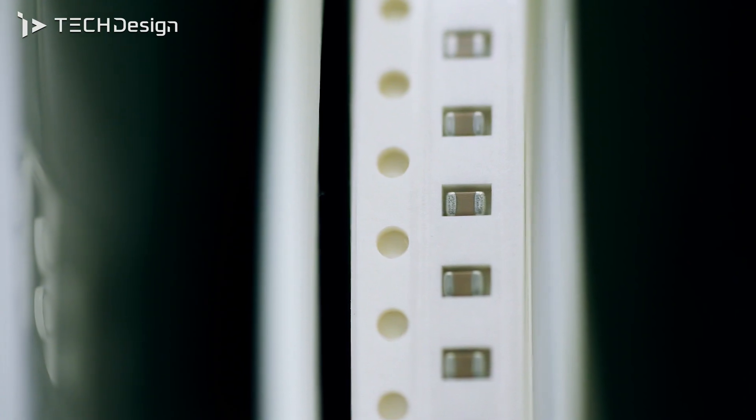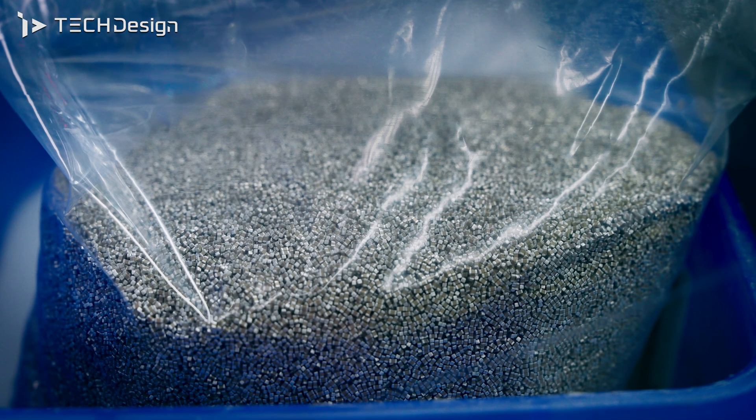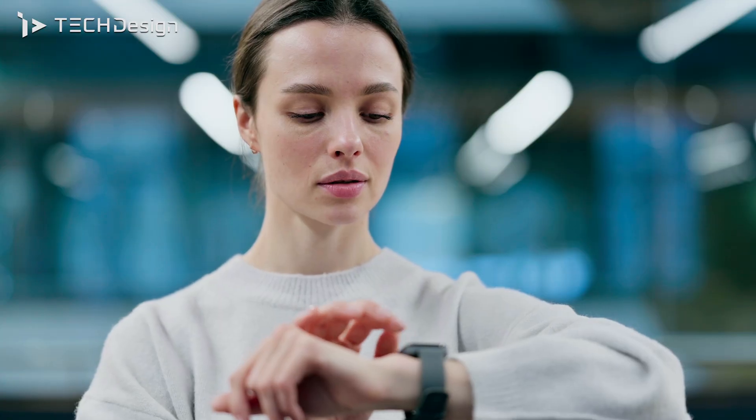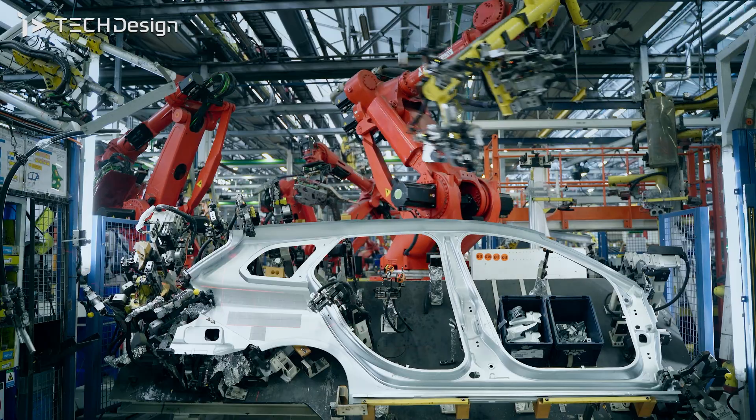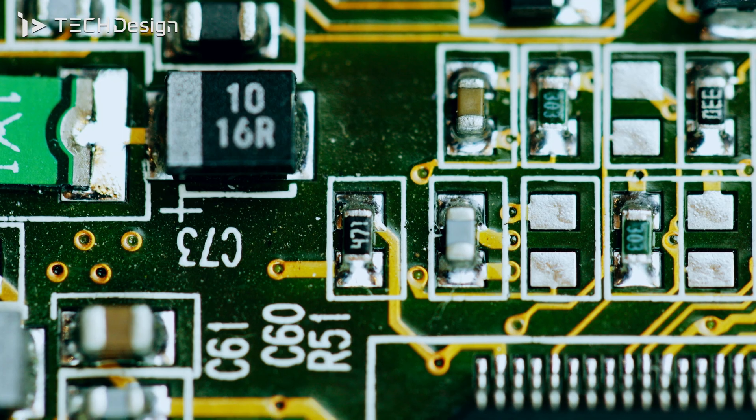Passive components are everywhere in our life. They are in the smartphone, the smartwatch, the notebook, the router and the cloud server. Even in the robotic arm, it requires several hundreds of passive components.